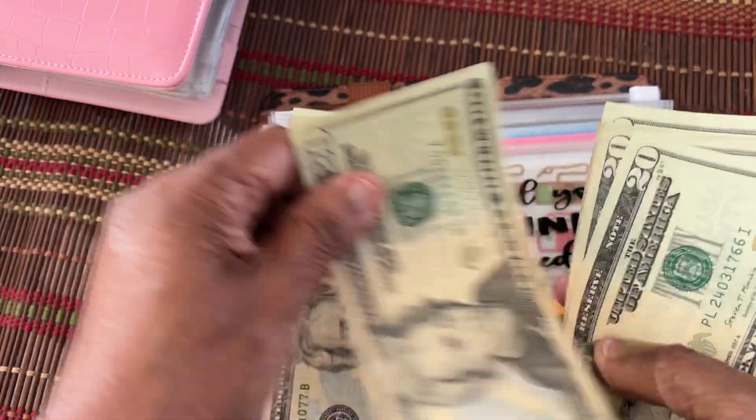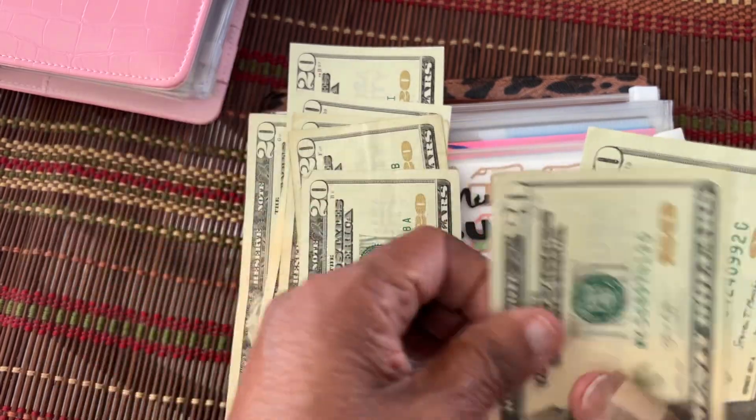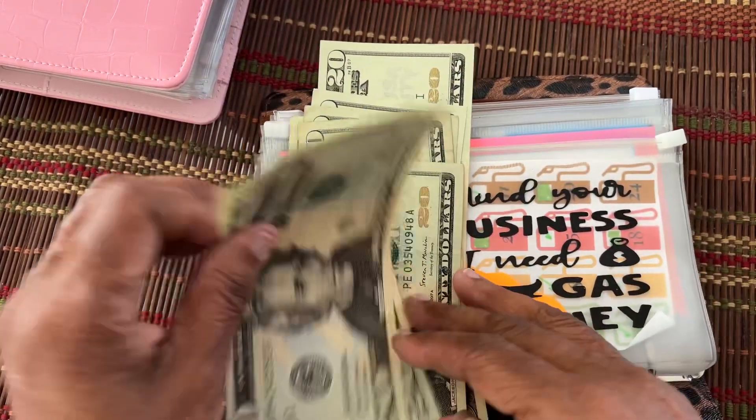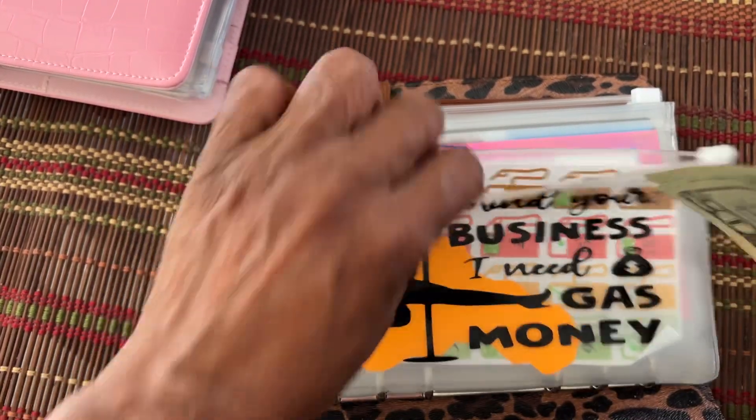So it's got $20, $40, $60, $80, $100, $20, $40, $60, $80, $200. So you can give me my $40 back. We'll put it over in that pile with my son, and we'll use it for something else.